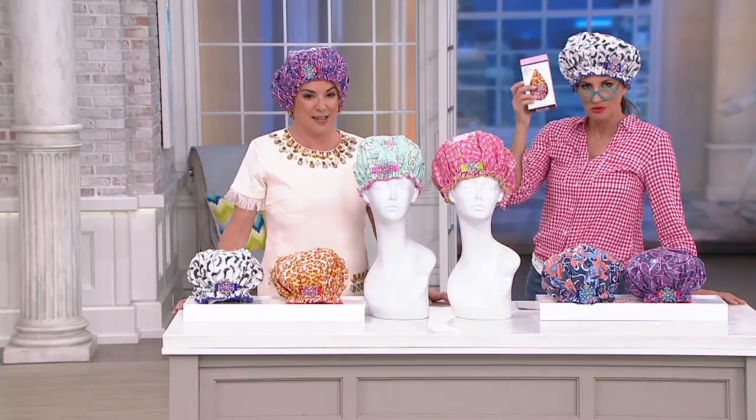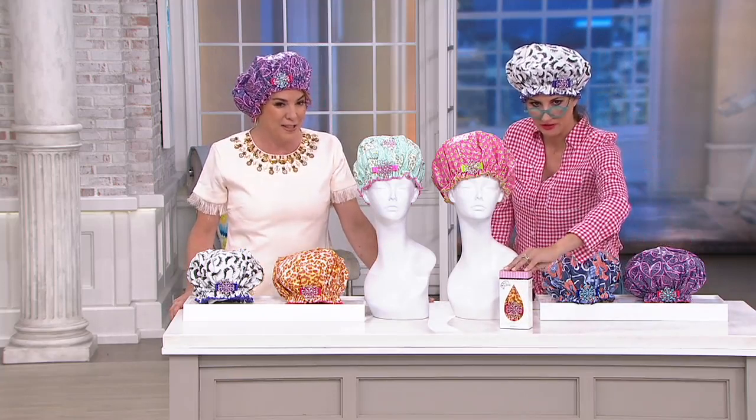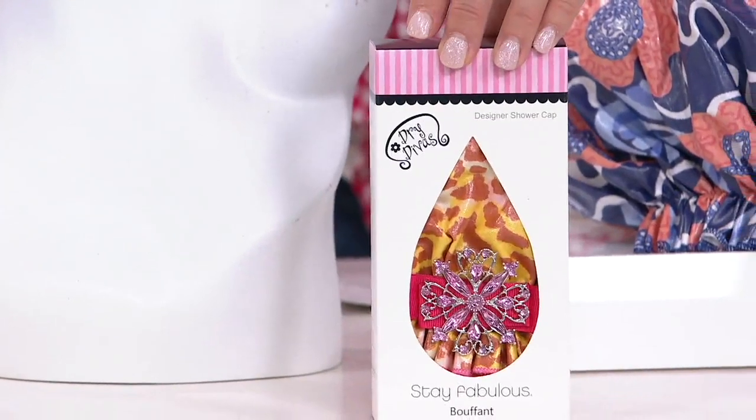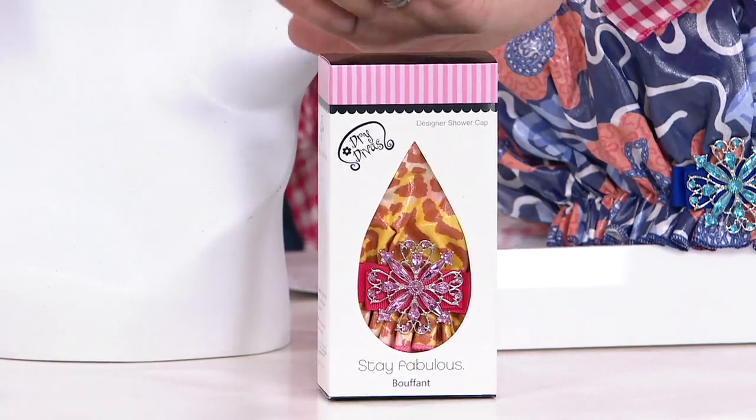These are not to be believed in terms of their popularity. They were featured in In Style magazine recently. If sold separately they cost $24 each — you never see them for sale as a set like this. This is an almost $50 set. Each shower cap comes in one of these cute little gifty boxes called Dry Divas, and you get two of them for obviously well under that value, with free shipping today.